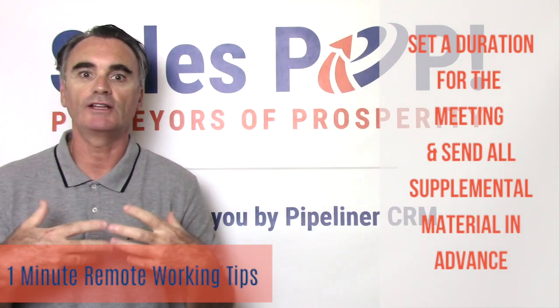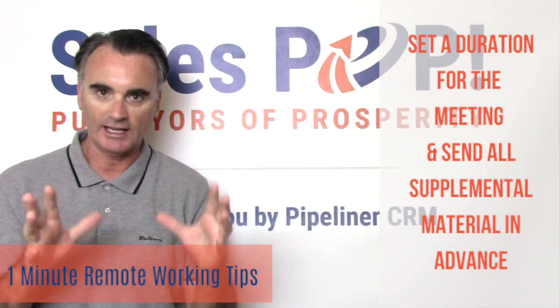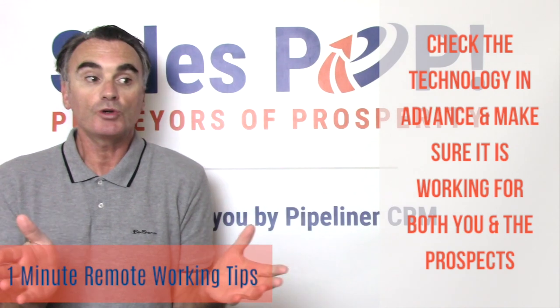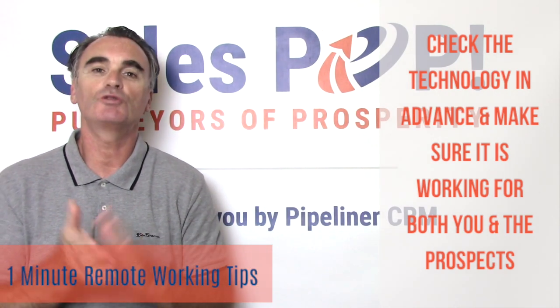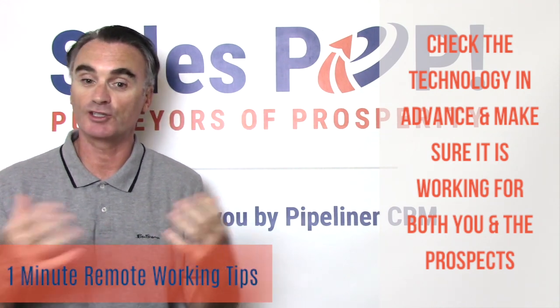Make sure you send the supplementary material in advance so that they have everything they need and you're respecting their time. Then make sure you test the technology — that it's working for you and that it's working for them as well.